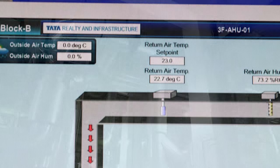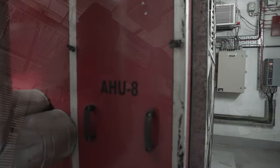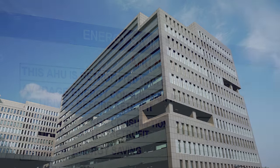We have gone for VFDs for all the equipment. Even the smallest motor in the campus, the AHU motor — we have about 360 AHU motors — even to that level we have gone for the VFD systems. It's really efficient.